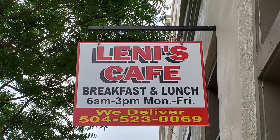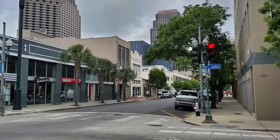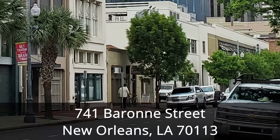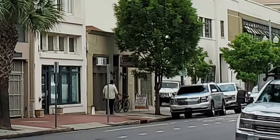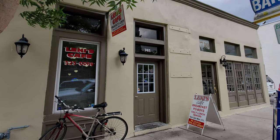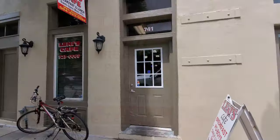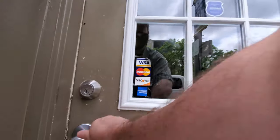In this episode of our New Orleans Food Restaurant Review Vlog, we visit Lenny's Cafe on our travel search for the best burger and top plate lunch options in New Orleans. Lenny's Cafe is located in the New Orleans Warehouse District at 741 Barone Street, which is about 1.2 miles and 5 minutes away from the French Quarter. So let's go ahead and head on inside here and check this place out.